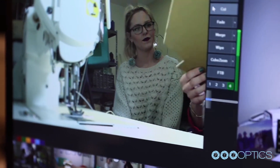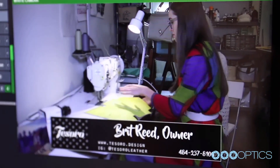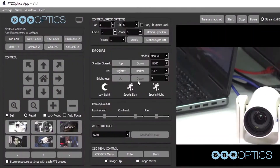We know that meeting our customers where they are is essential. The power of PTZOptics lies with a variety of control features. Select what works best for you and your team's workflow.